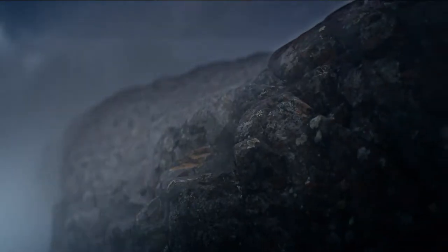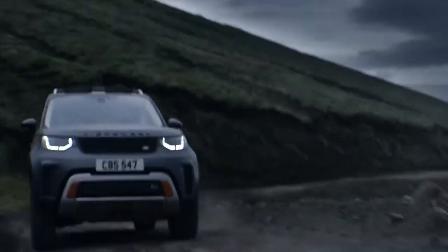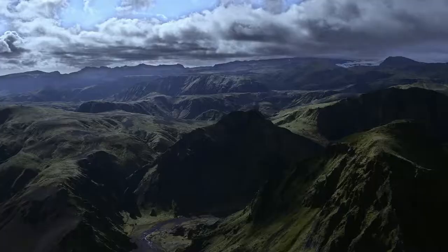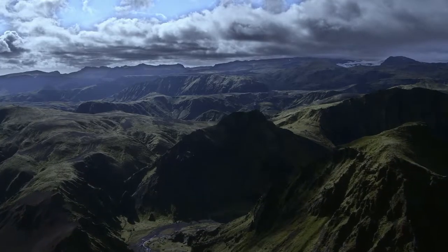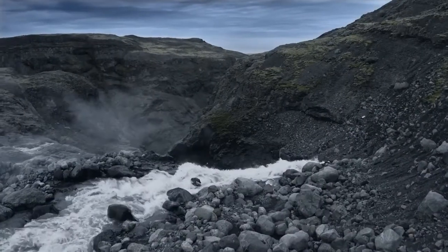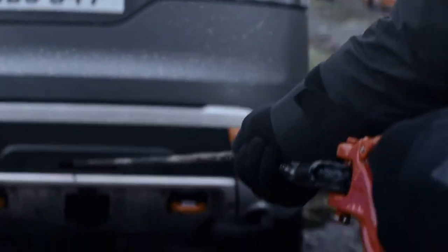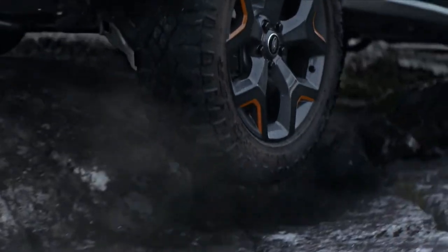Discovery SVX will be the first hand-assembled vehicle from Land Rover, and that will happen at the SVO Technical Centre in Warwickshire. In there, you've got 250 enthusiastic, performance and capability-obsessed individuals committed to building the finest quality vehicles for our brand. The car will be able to pull twice its body weight, great for our off-road customers when they're navigating some more challenging terrain.